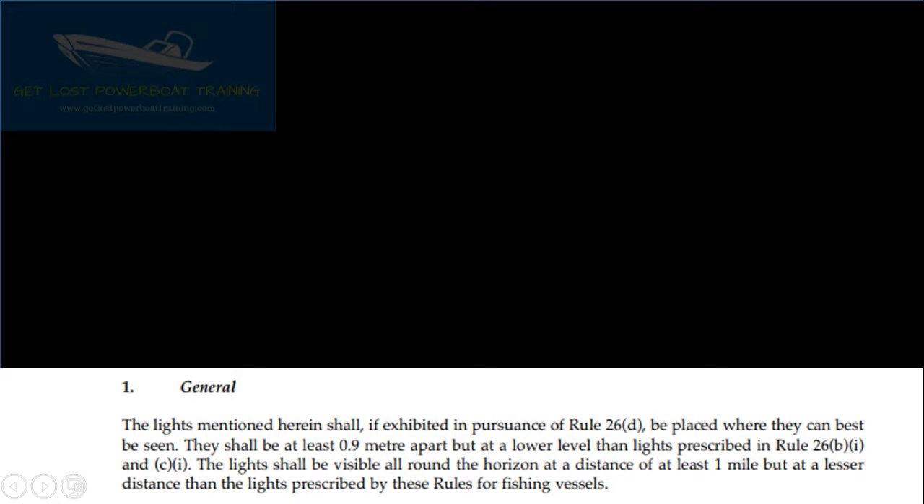The lights shall be visible all round the horizon at a distance of at least 1 mile, but at a lesser distance than the lights prescribed by these rules for fishing vessels. Rule 26 Part D refers to lights that apply to fishing vessels when engaged in fishing in close proximity to other fishing vessels. The lights prescribed in Rule 26B Part 1 and C Part 1 are the all-round lights in the vertical line — green over white and red over white — to indicate trawling or fishing, so these additional lights need to be placed at a lower level than those all-round masthead lights.